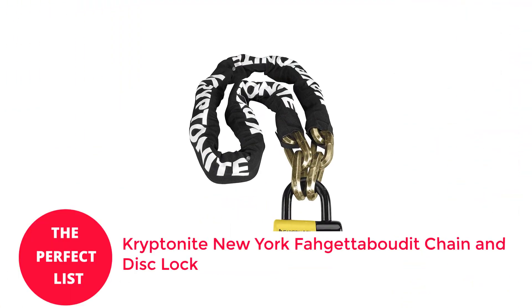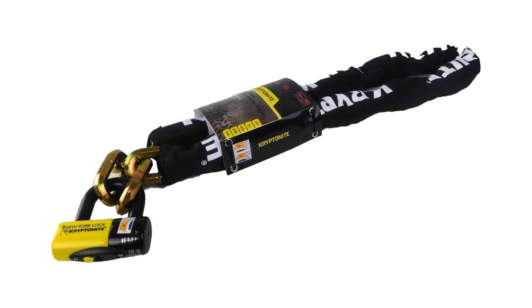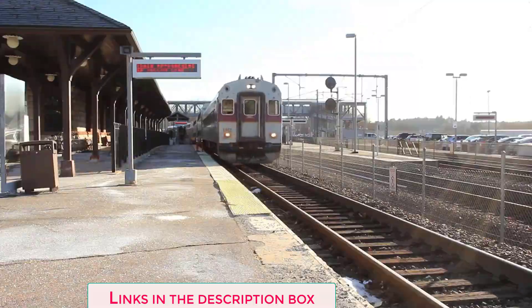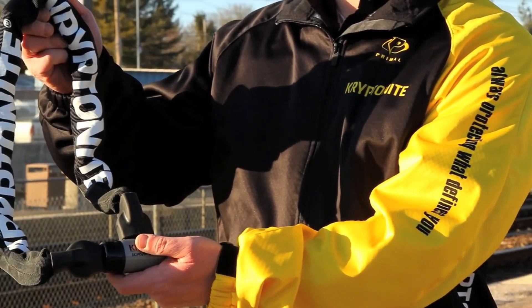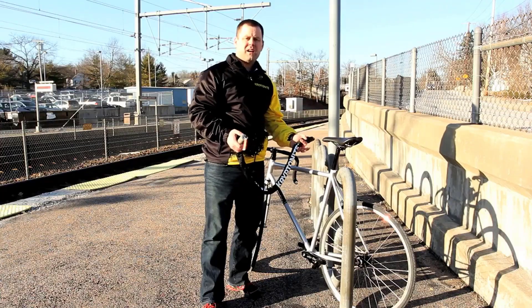Number 4: Kryptonite New York Fahgettaboudit Chain and Disk Lock. This is what you need if you want a straightforward lock that is all about physical and visible security. It is the lock you want if you're parking your bike overnight or for an extended time in higher-risk areas. You may leave this lock on the rack while you're gone if you lock up in the same location every day. The Fahgettaboudit Chain and Disk Lock needs specialist equipment and takes a while to get through.